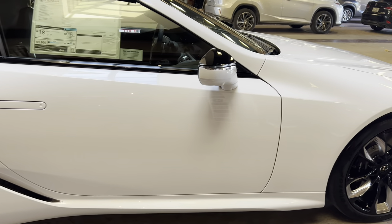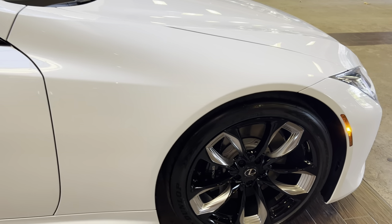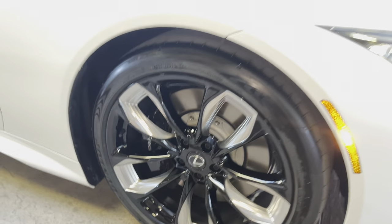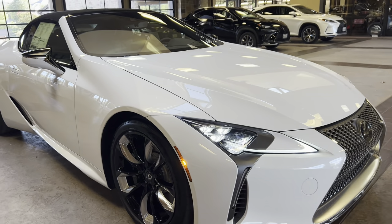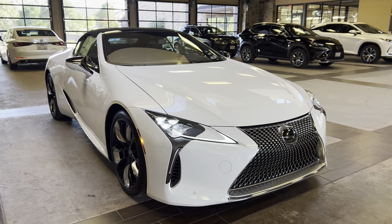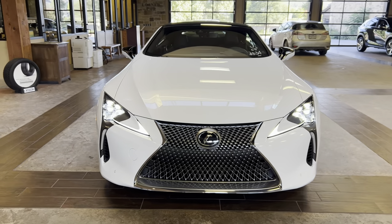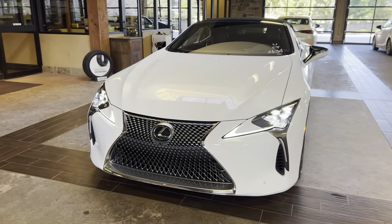On this model, we have our upgraded 21-inch 5-spoke quartz alloy wheels with black and metallic accents. On the front of the vehicle, we have our signature Lexus spindle grille and our standard triple-beam LED headlights.